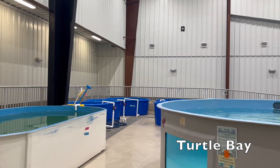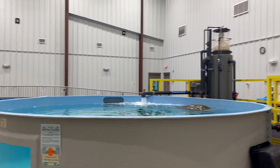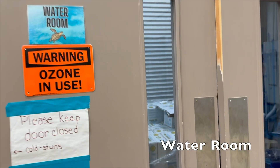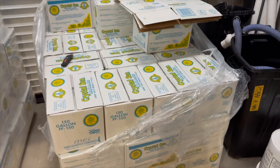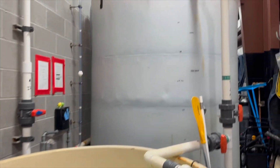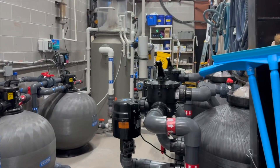This is Turtle Bay, where all 24 of our current sea turtles are living. Turtle Bay tanks are all on their own filtration system and we're able to make all of their own salt water. This is the water room, where we create all of our salt water daily. In this space, we also have three types of filtration systems — biological, mechanical, and physical — that all work together to ensure the turtles receive the best possible water quality to support their healing process.